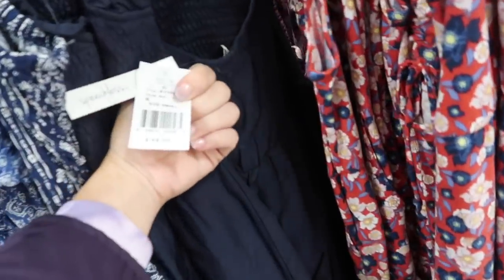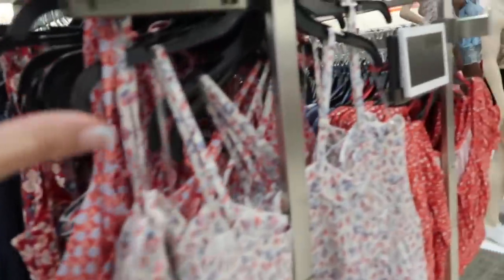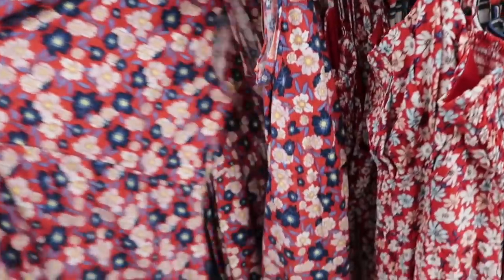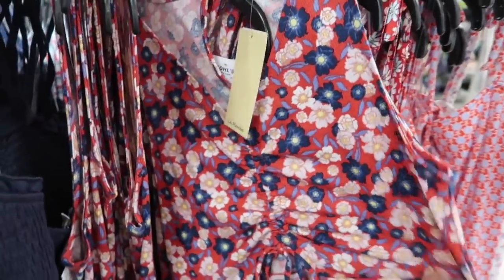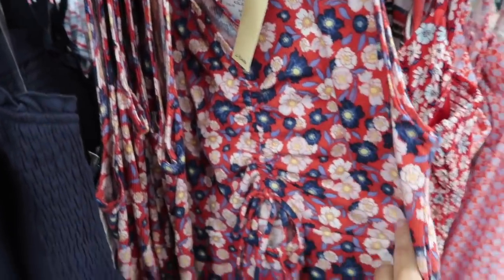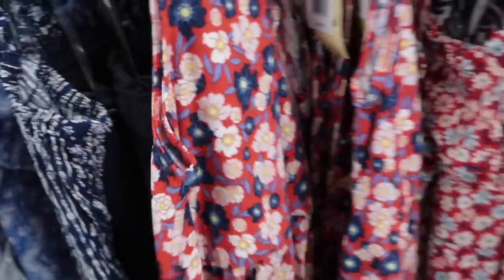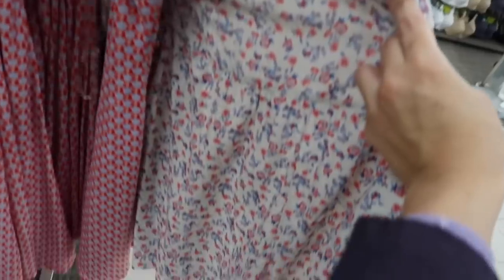New eyelet dress from Lily Rose — all-over smocking halter neck with crochet and eyelet detailing at the bottom. Normally $48, on sale for $34.99. Also new from Live to Be Spoiled — scoop neck, red, white, and blue floral with ruche detailing. Normally $36.